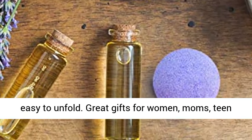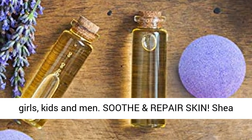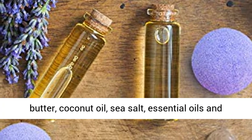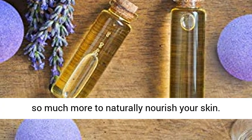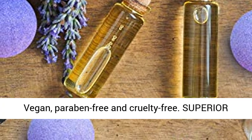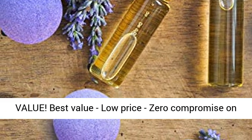Great gifts for women, moms, teen girls, kids, and men. Soothe and repair skin with shea butter, coconut oil, sea salt, essential oils, and so much more to naturally nourish your skin. Vegan, paraben-free, and cruelty-free.